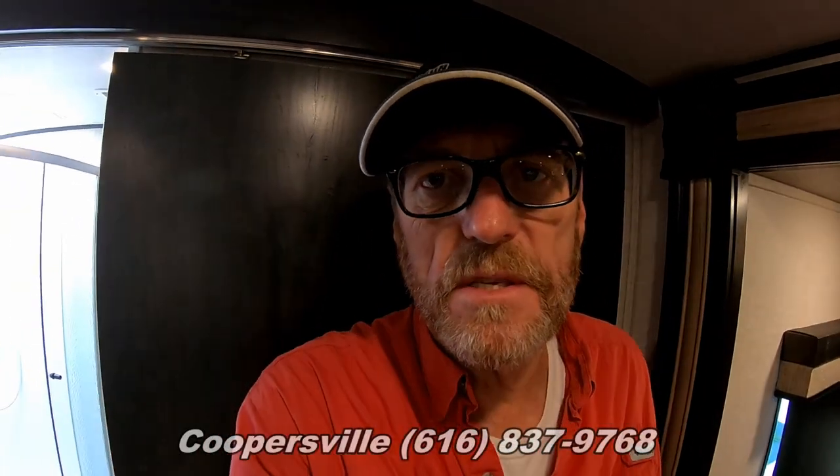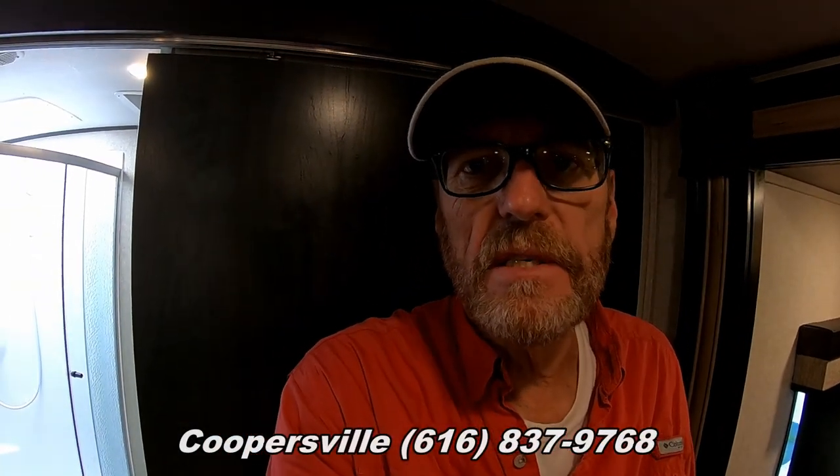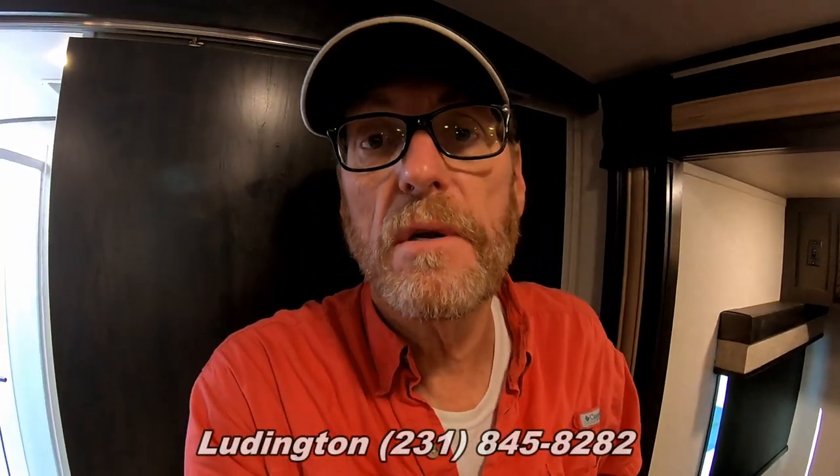That about wraps it up for the inside of the 267 RBSS Surveyor Luxury. If you have any questions, please don't hesitate to contact us at our Coopersville location at 616-837-9768, our Ludington location at 231-845-8282, or visit us on the web at www.fnsrv.com. Again this is Greg Grossenbacher with Fun and Sun RV — I'll see you in the next video. Have a great day and happy camping!